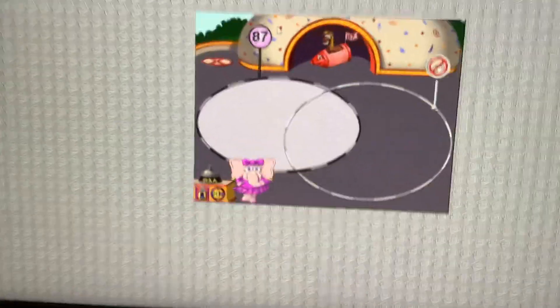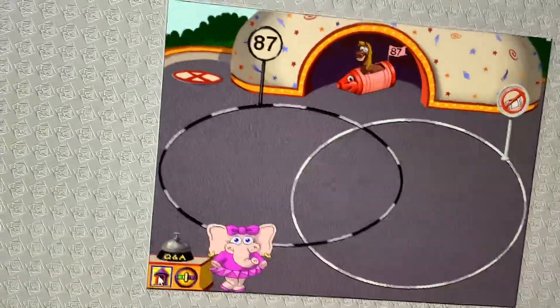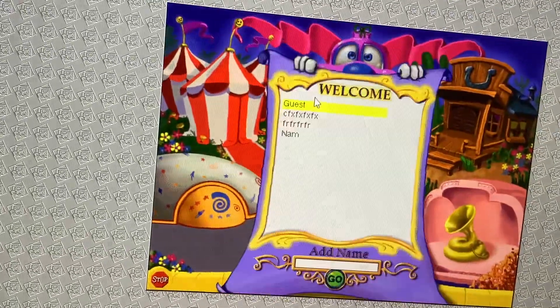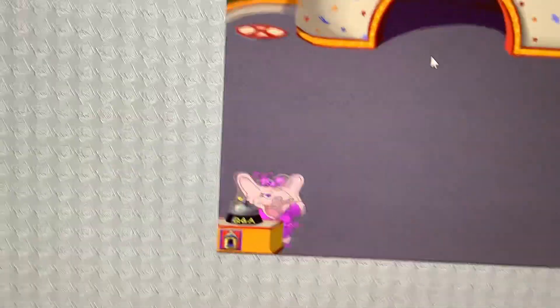Cars that have numbers equal to 87. Cars that are not crayons. Hi, I'm Taliesin.